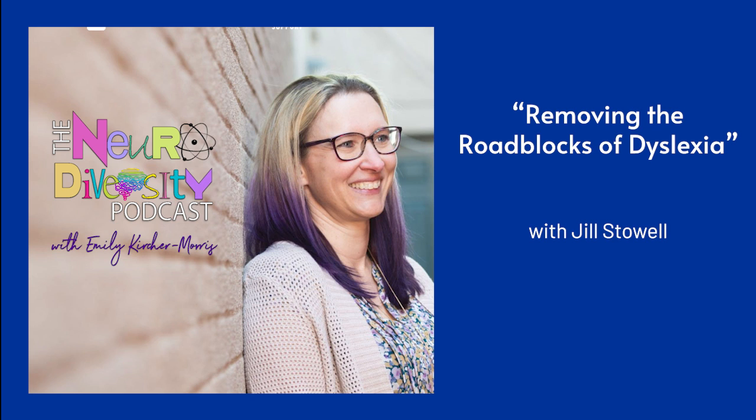Wonderful. Jill Stoll, author of Take the Stone Out of the Shoe. Thank you so much for your time today. Oh, well, thank you so much for having me. It's always fun to chat with you.